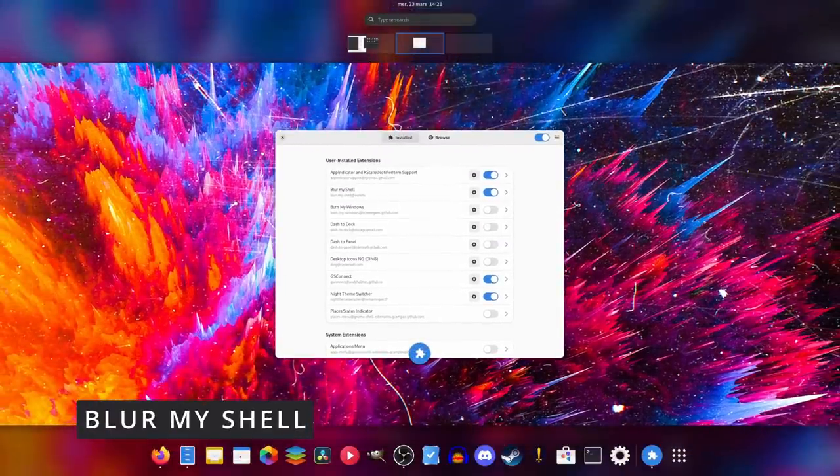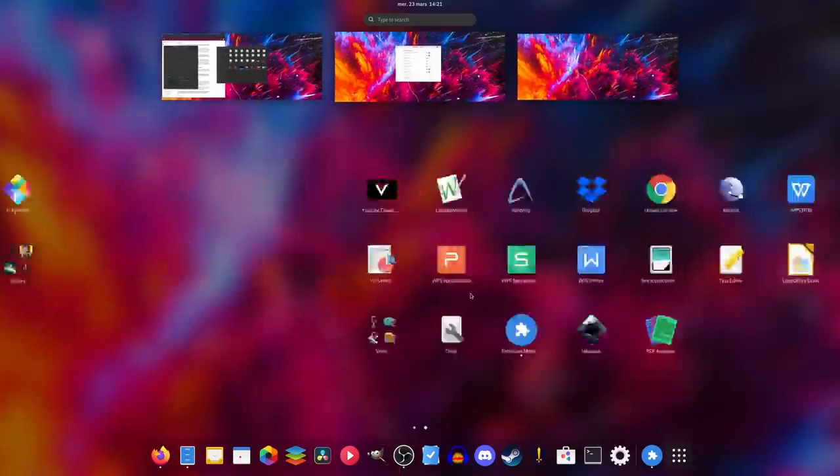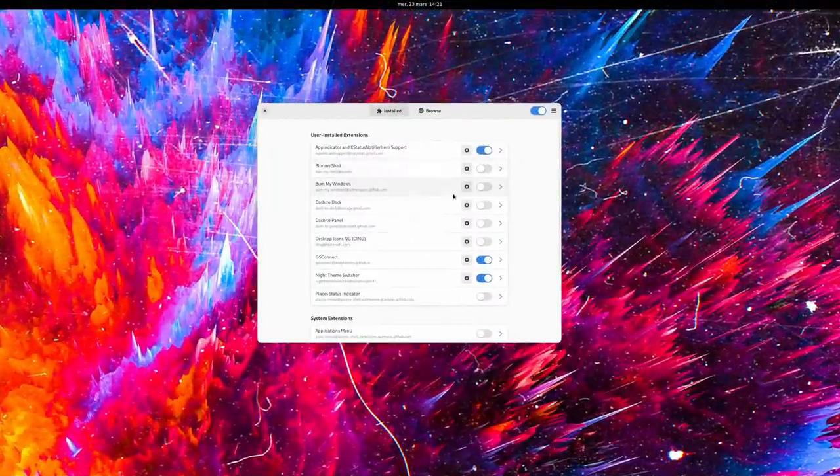For fans of eye candy, there's also something called Blur My Shell. It won't blur your window backgrounds, but it will add some nice blur on the background of the activities view based on the wallpaper. Your search view, your activities view, or your apps list will definitely look snazzier with this one. And that's just the tip of the iceberg — you've got network stats, tiling features, workspace indicators, and a lot more. Just head over to the extension website or use the app to browse and find something that you actually want to use.